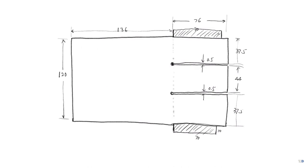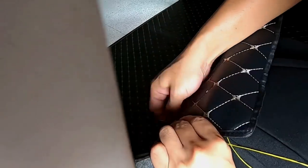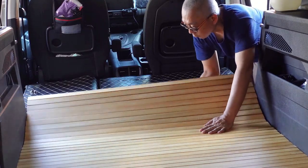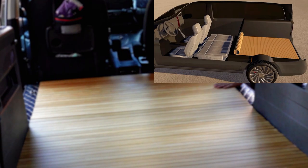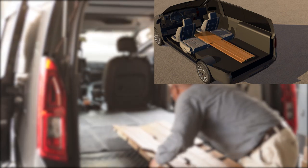I have made an extendable mat to cover the unevenness of the seat installation holes, detailed in a previous video for reference. The mat can achieve a basically flat surface, but the comfort level is somewhat lacking, and I believe there is room for improvement in terms of aesthetics. Therefore, I further made a wooden floor, and I made two versions. One version is a horizontal wood flooring that can be rolled up, allowing up to 5 people to sit in the car and switched at any time. The other version is the vertical strip wooden floor, which can seat up to 4 people by folding. This is the version I prefer.